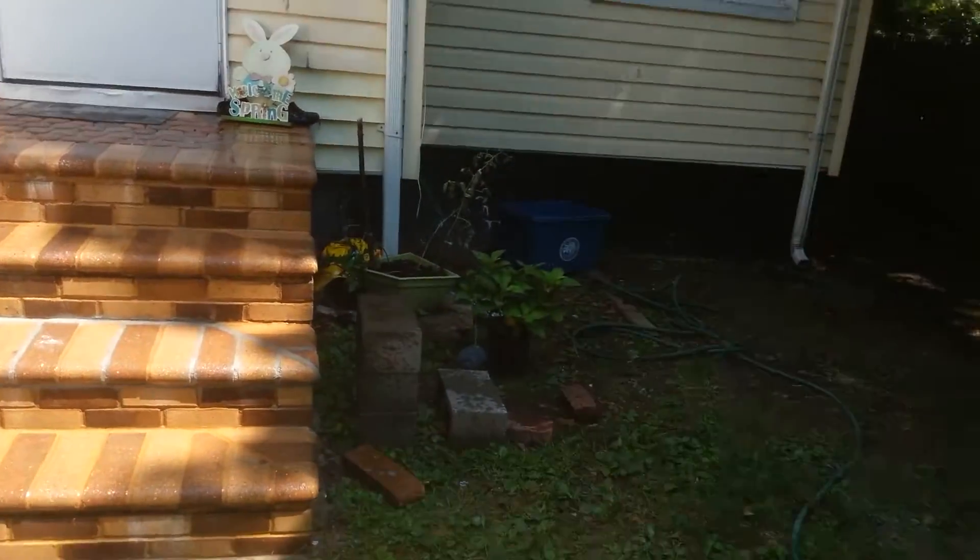Good afternoon and thanks once again for joining in on Heaven's Handyman Contractor channel. I'm here at the location in Hempstead and this is the after video for the work that was done on the brick steps as a repair, and also up in the attic for drywall, some electric work, and painting.